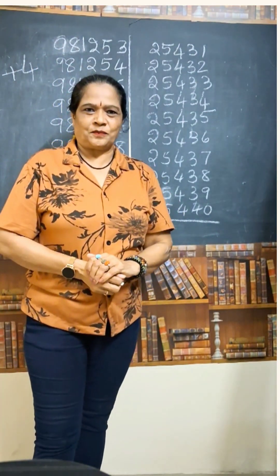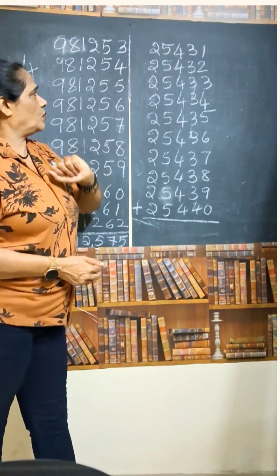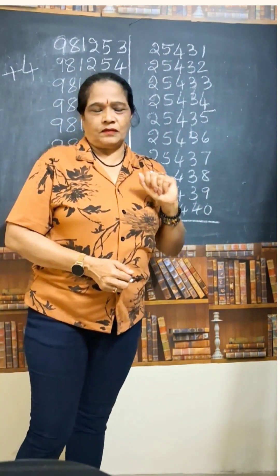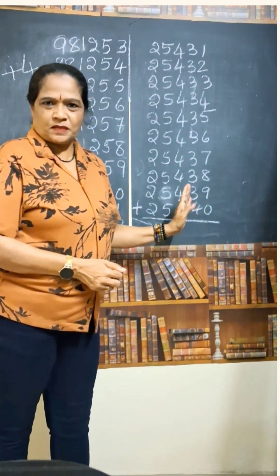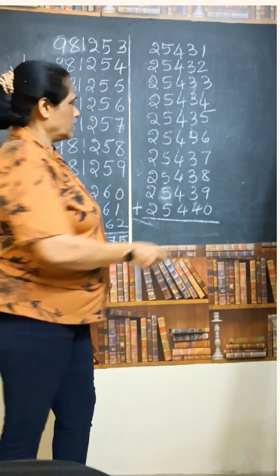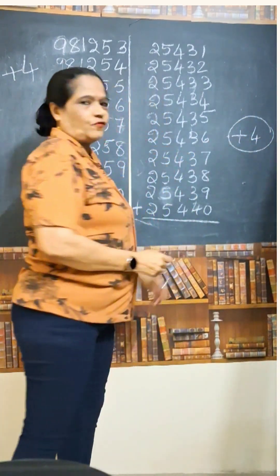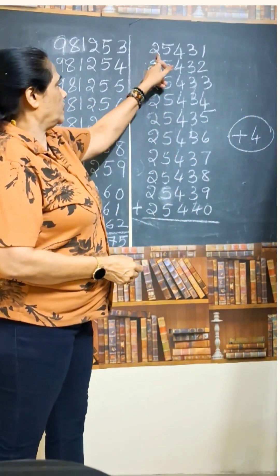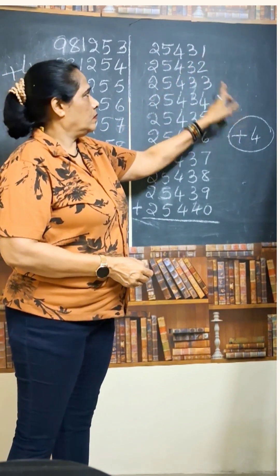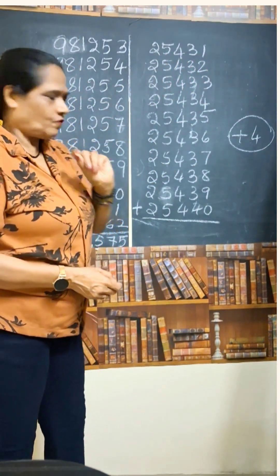You can check with your calculator. Let us see one more. 25,431. Here also 10 consecutive numbers are there. How to do it without using any actual addition? Add 4 to the first number. That will become 25,431 plus 4 = 25,435, right?